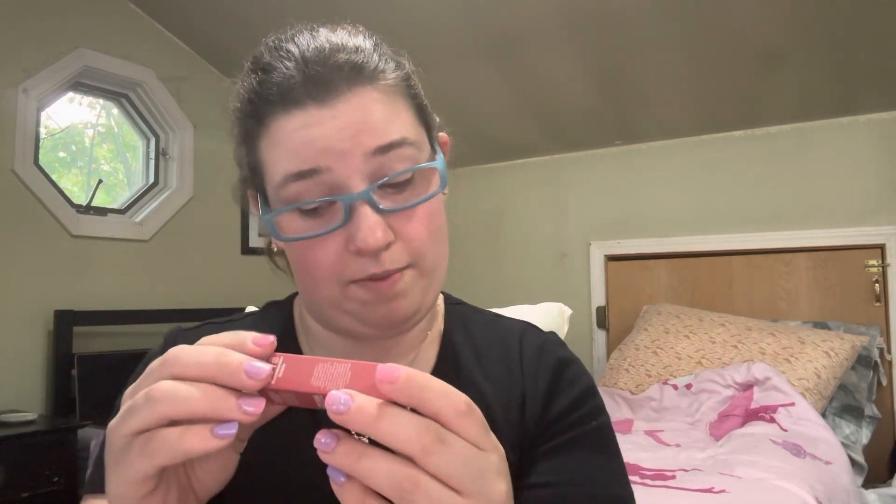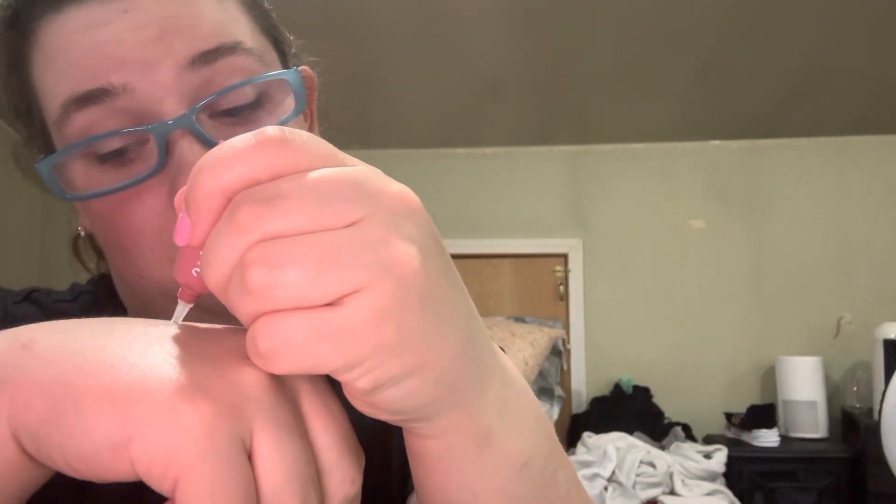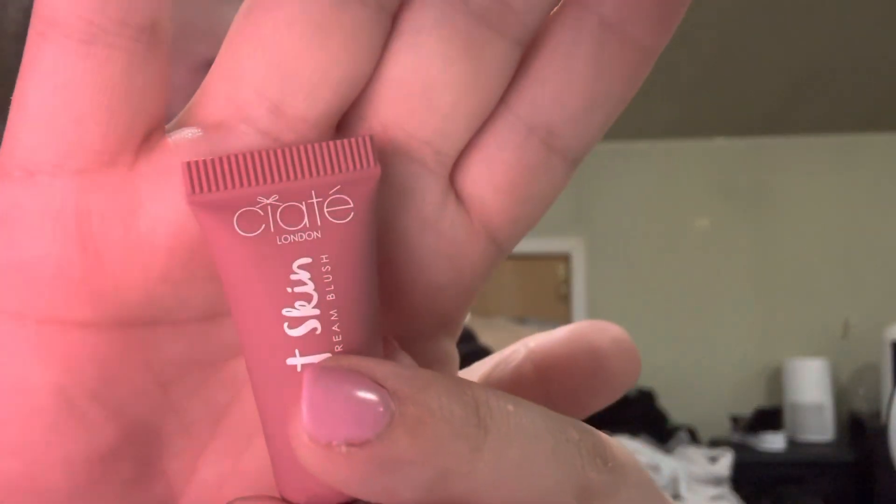First off we have Velvet Skin Cream Blush. Sorry for the lighting — I'm not filming in front of my studio light. I'm excited to try this. Let me do a swatch on the back of my hand. Ooh, this is nice. So that's what it looks like. That is Velvet Skin Cream Blush by Crate — that's the brand name. I'm excited to try that out.